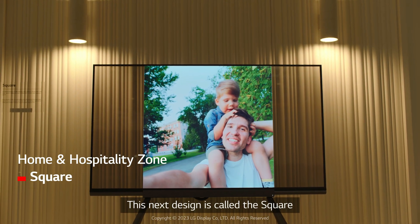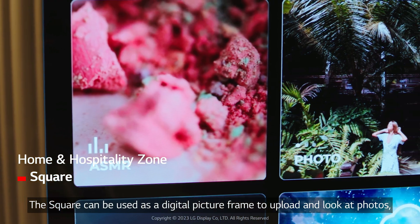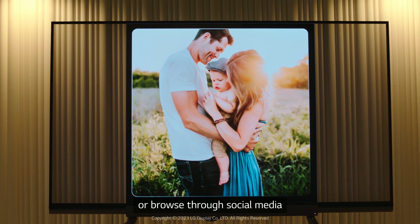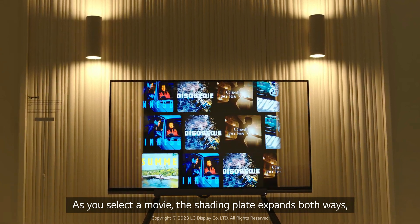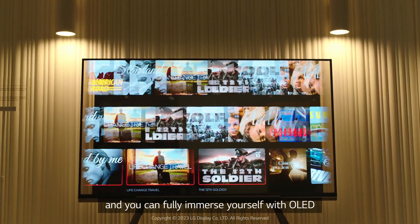The next design is called the Square. The Square can be used as a digital picture frame to upload and look at photos or browse through social media. You can also use it to watch your favorite film. As you select a movie, the shading plate expands both ways and you can fully immerse yourself with OLED.